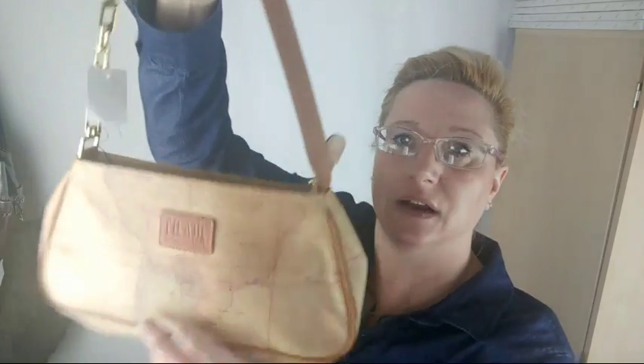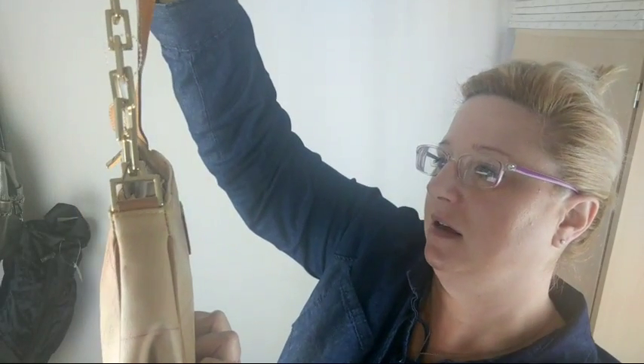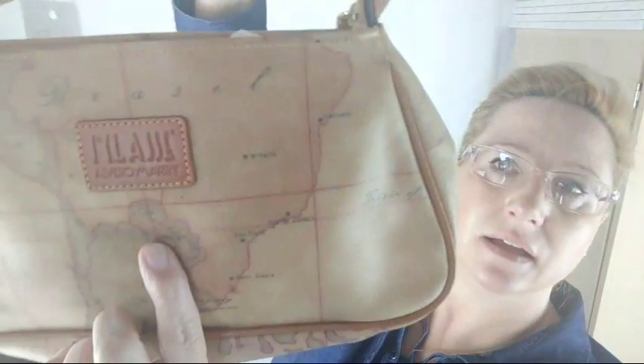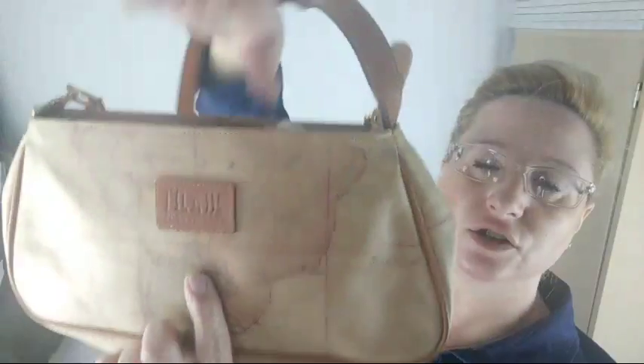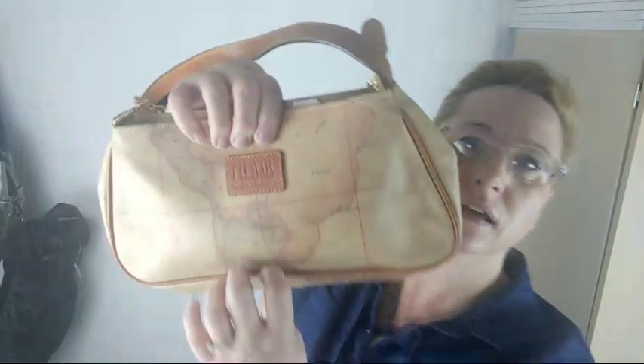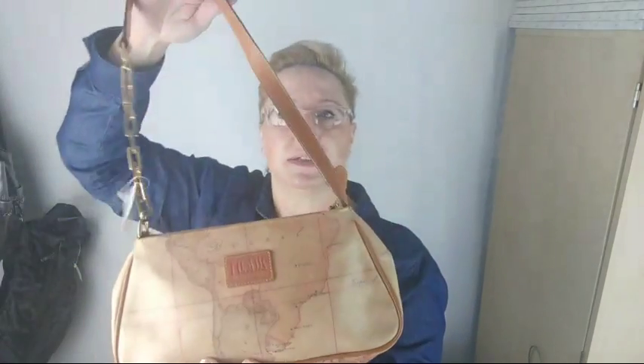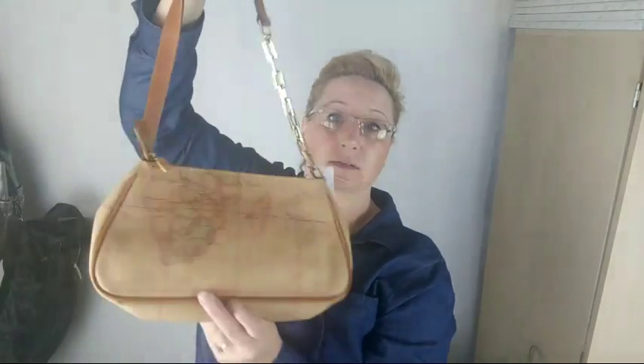Then I found this little one — same deal, $5.99 and then 25% off. It's this brand Alviero Martini. I've sold a larger shoulder bag for like $70, so this size would maybe sell for $30 or $40. It's this map print.